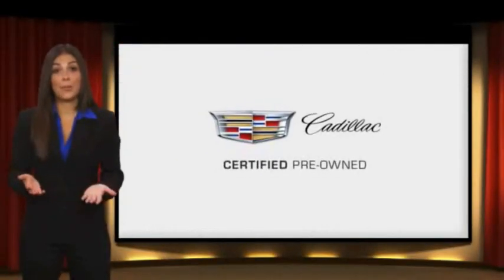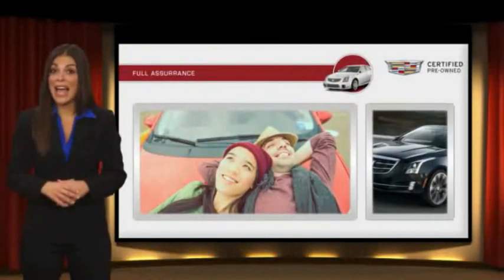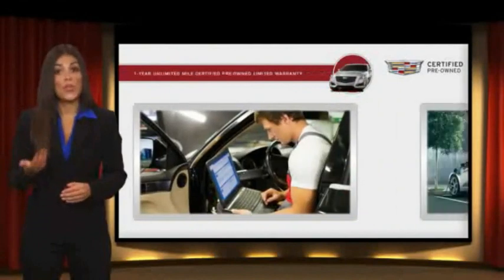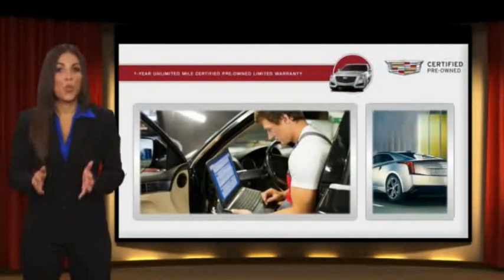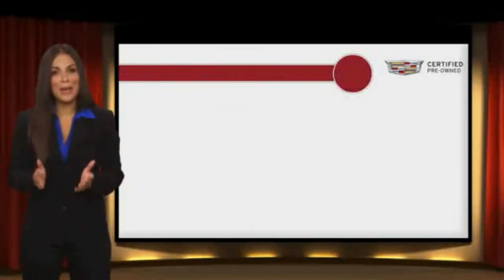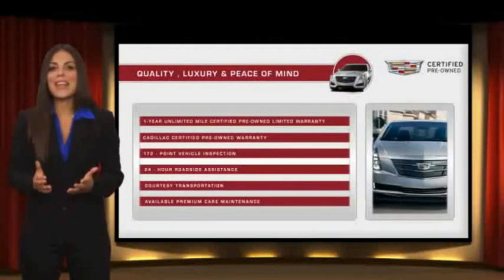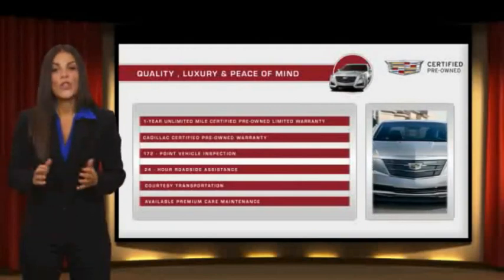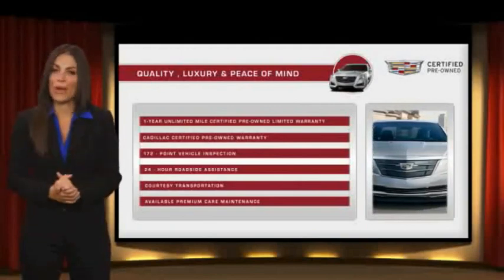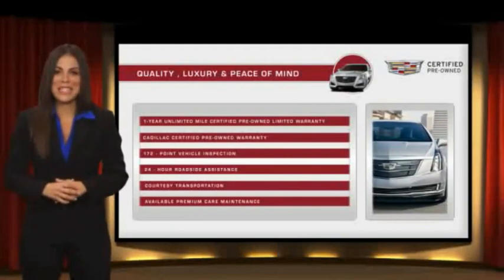Each certified pre-owned Cadillac comes with a full assurance that it meets Cadillac's rigorous standards. With additional warranty coverage, 24-hour roadside assistance, and courtesy transportation, your certified pre-owned vehicle will provide you peace of mind. With Cadillac certified pre-owned vehicles, the car's past becomes irrelevant. What matters is your future. Ask your dealer for more details.